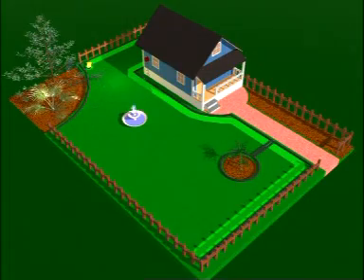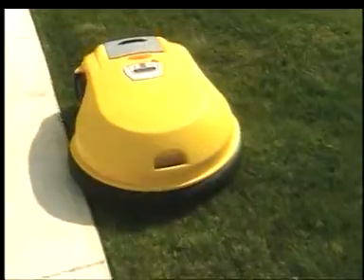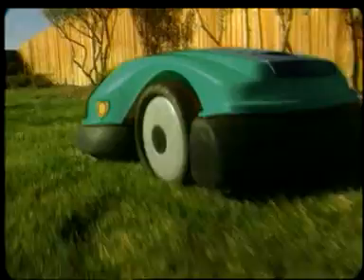RoboMow also has an edge mode for cutting the grass along the edge of your lawn. RoboMow typically starts by cutting the edge of your lawn, and then automatically moves inside and covers your entire lawn area.